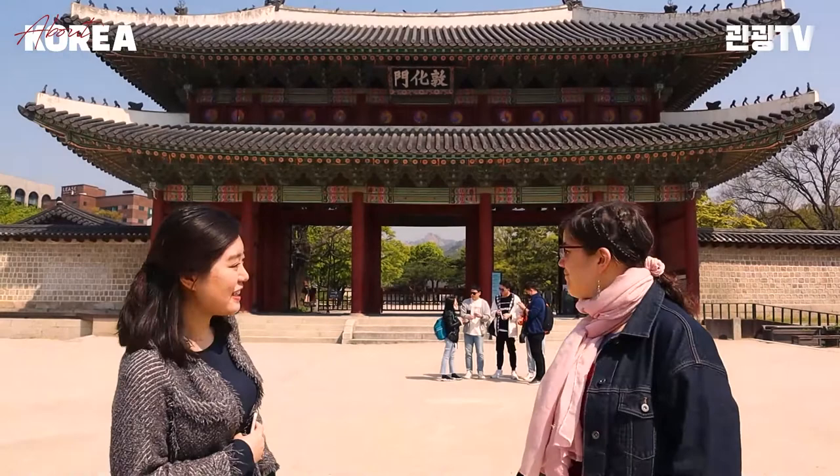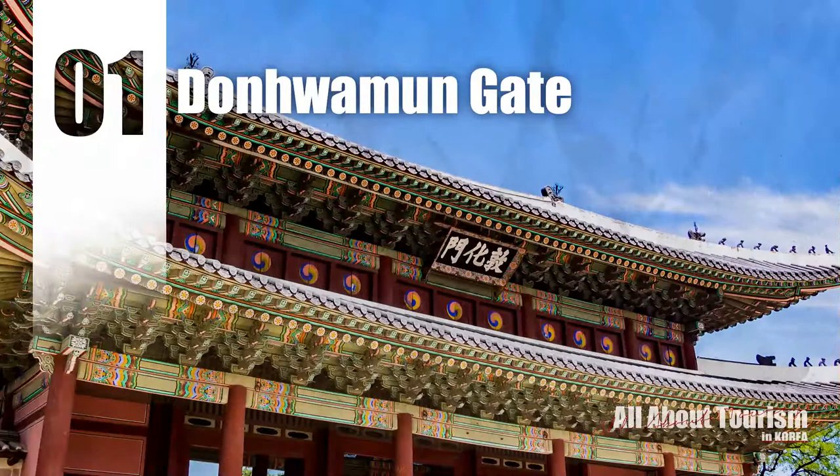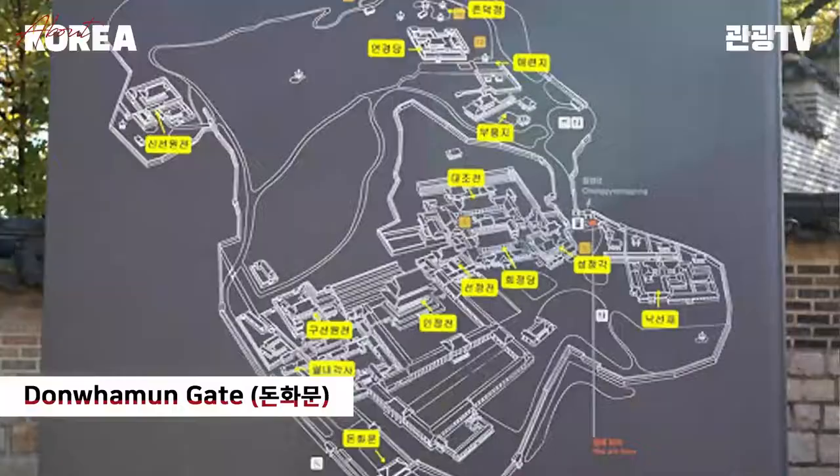That's Donwhamun Gate — the main and the south gate of Changdeokgung Palace. The name Donwha means the king governs with a warm heart and edifies people with virtues.